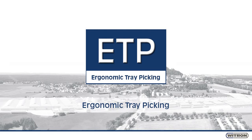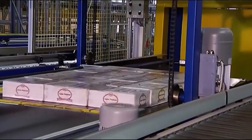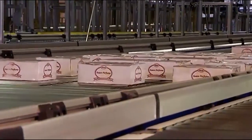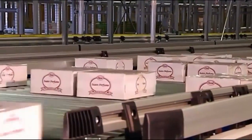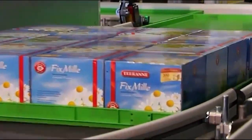Ergonomic picking of cases with Weetron's ETP. Layer de-palletizing is fully automated, and layers are automatically separated and regrouped based on tray fit. The trays are filled and buffered in the replenishment warehouse.